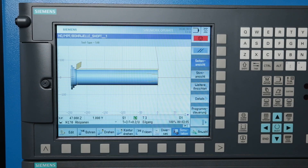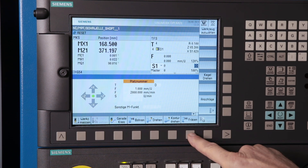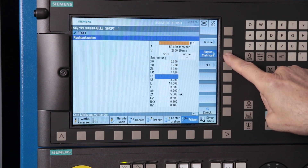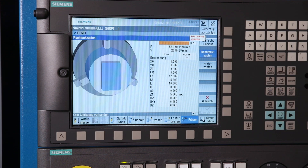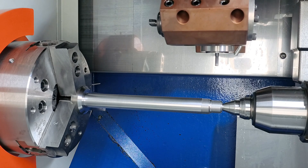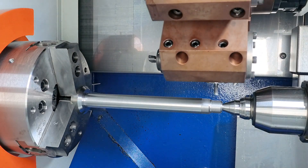The Siemens 828D basic control system meets all the requirements of modern control technology. Simple dialog-oriented operator guidance and a comprehensive range of technology cycles ensures fast setup and efficient processing. The SHOT10 programming system can also be added on request.